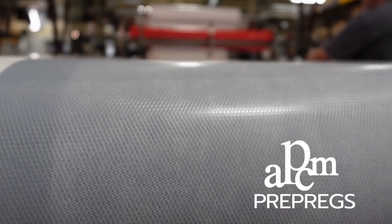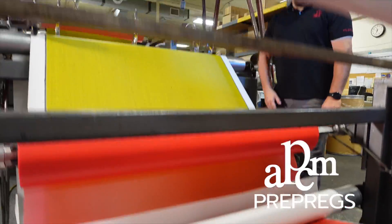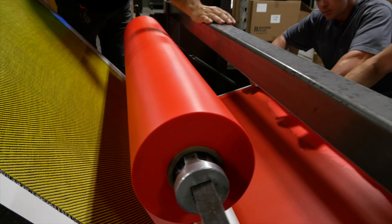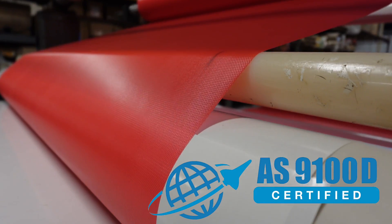Prepregs.com is where you can get custom-made composite materials like carbon fiber or glass fiber, pre-impregnated and ready for layup and curing to form your high-performance composite parts. The quality is aerospace grade for whatever product you need. APCM is certified to AS9100D.